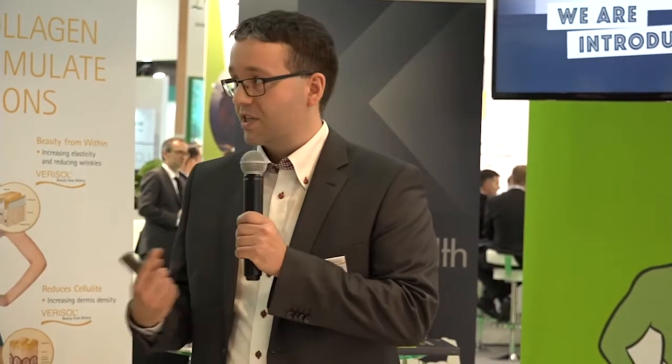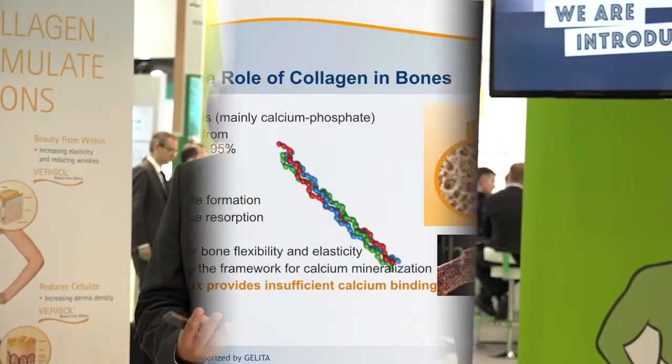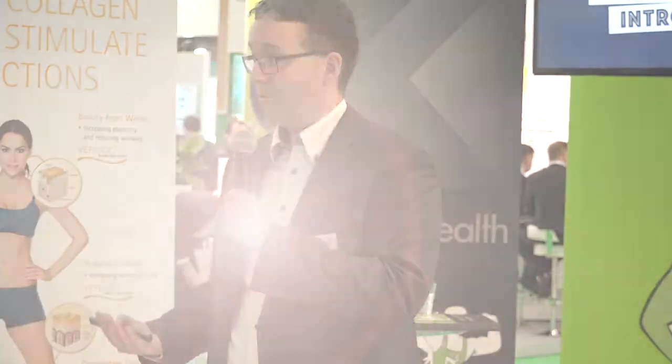Collagen consumers connect it to the skin because obviously we have collagen in the skin, but how about the bones? We really wanted to address this topic and say collagen is also a very important component. About 20% of the bone mass is collagen, actually giving the structure to the bone, and that's where we find it important to educate about the benefits of bioactive collagen peptides for the bone.